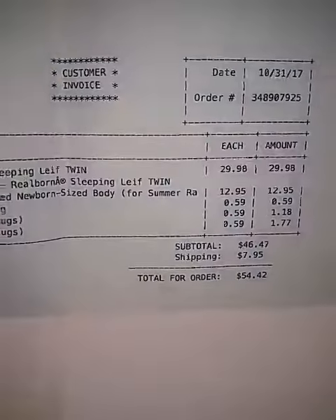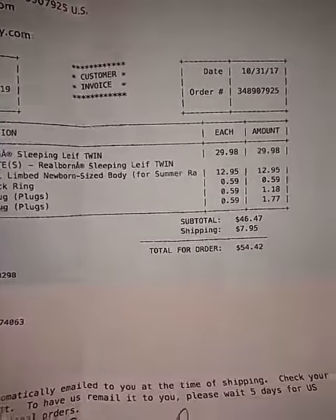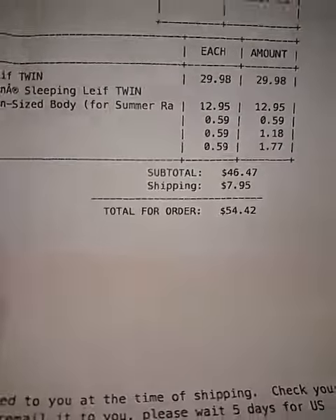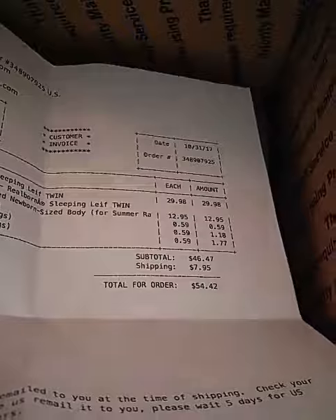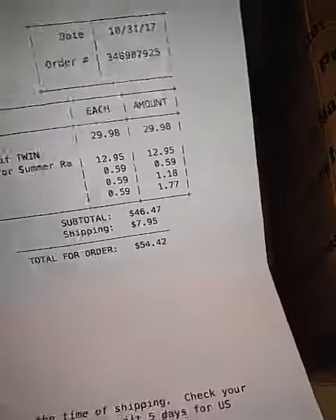That is what Baby Leaf comes with. I bought him on the Halloween special on Bountiful Baby, and for everything — Baby Leaf, plugs, neck ring — everything that I was needing for him was $54.42. That is not bad for a baby. So watch for their specials. They do have some on their website, and they have quite a few, which is pretty cool for a reasonable price.